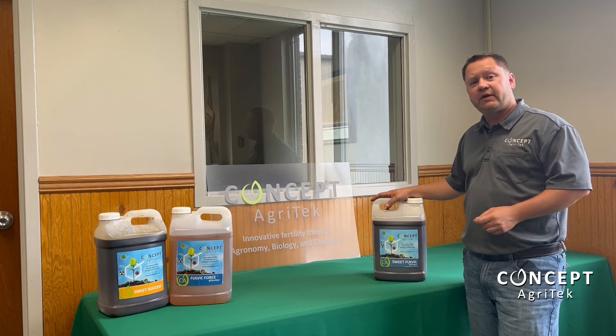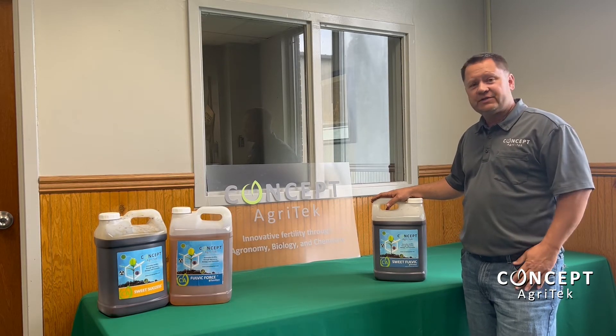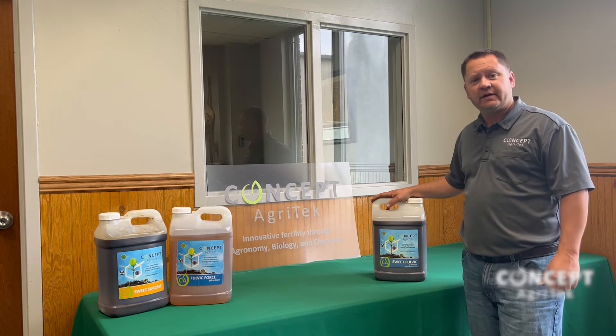Use rates are going to be between 20 ounces and 32 ounces typically with this product. If you've got any questions about it we'd be more than glad to talk with you. If you'd like to find out more info, you can also find us at conceptagrotech.com.